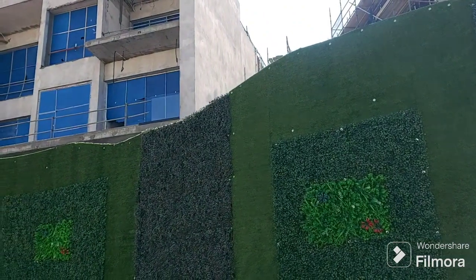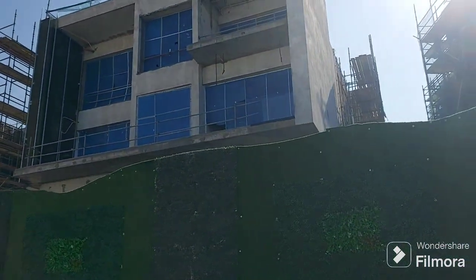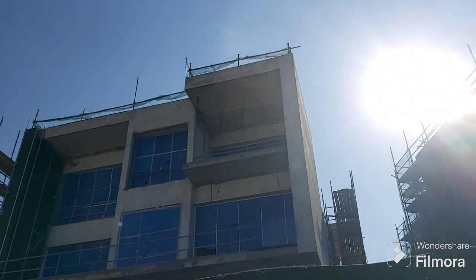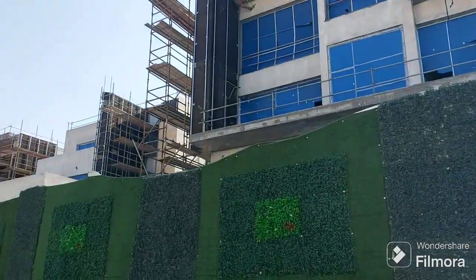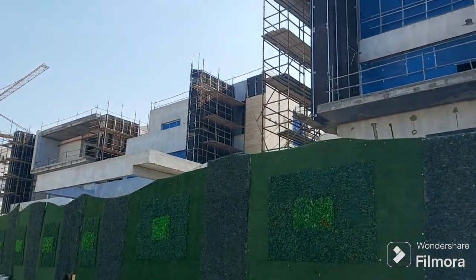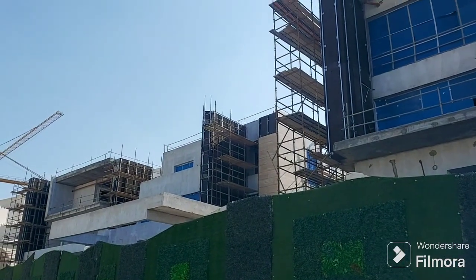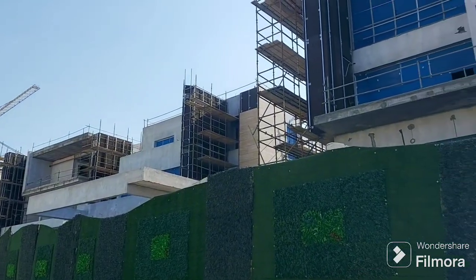All covered with fence with artificial greenery mesh and artificial grass. This is villa 48. On the left side is villa 49, and the last one is villa 50.